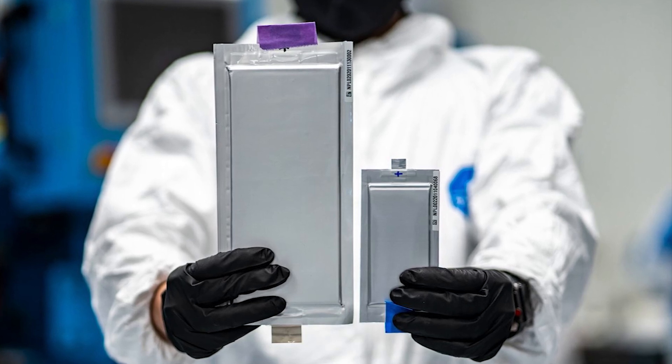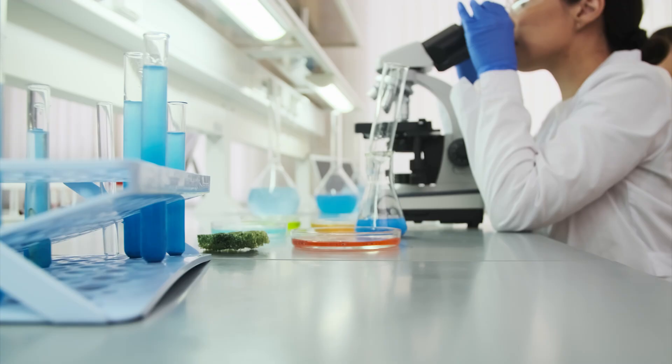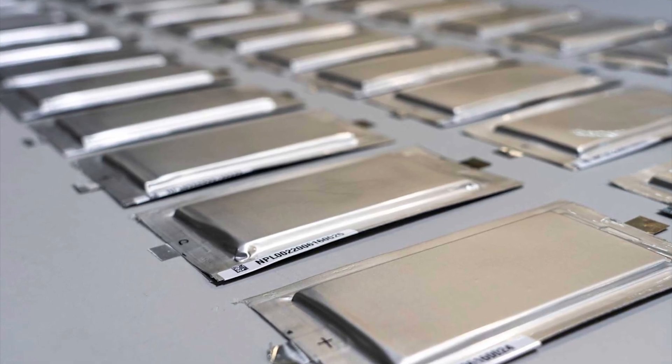There is a new breakthrough and improvement in solid-state batteries that are going to be used in electric vehicles. Researchers have improved ionic conductivity in solid-state batteries, and in this report I'm going to tell you the details of that.